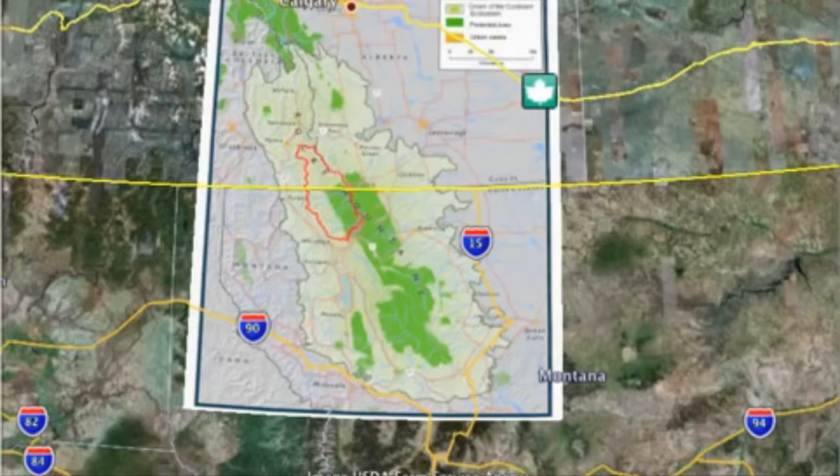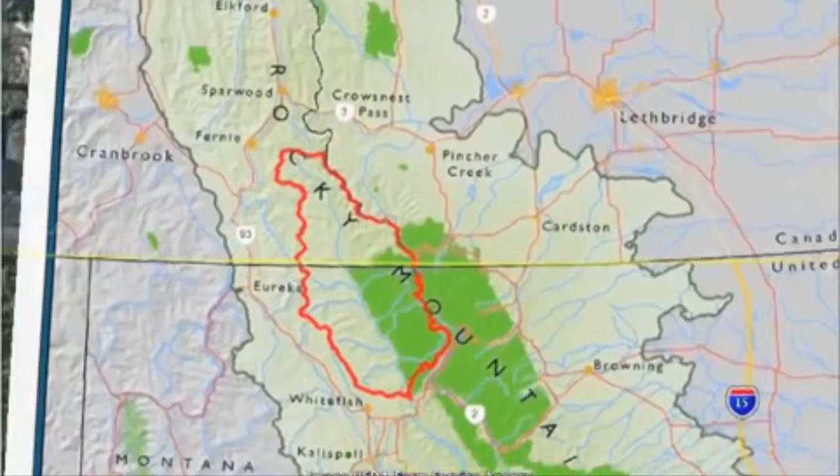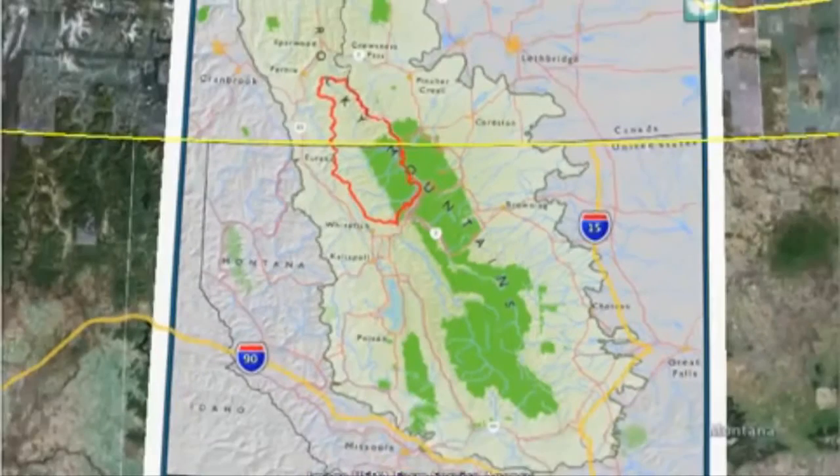Running through the middle of the map, you have the international boundary that separates Canada and the United States. Looking to the north, you can see Calgary and other parts of the ecosystem. Further south, you can see the Montana towns, the Chalicea, and the White River. The area in red is the watershed boundary for the trees and the Blackhead River Valley — it really forms the very heart of the Crown of the Continent.